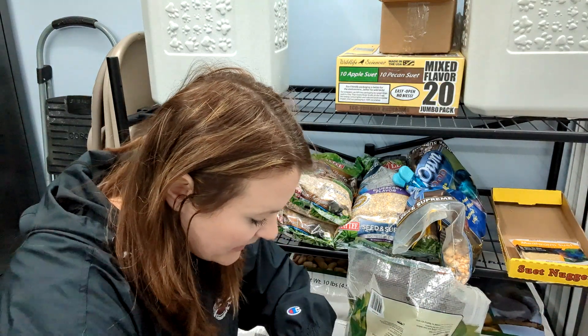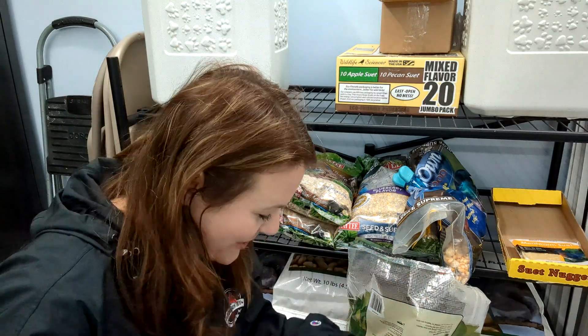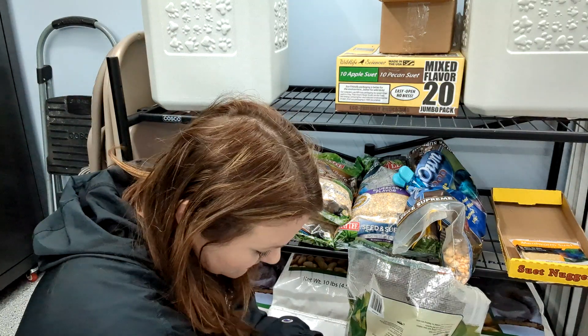Now I'd like to show you what it looks like. I will say there is a little bit of a weird smell when you open the bag, but it's fresh — just keep that in mind if you're going to purchase any of this for your birds.